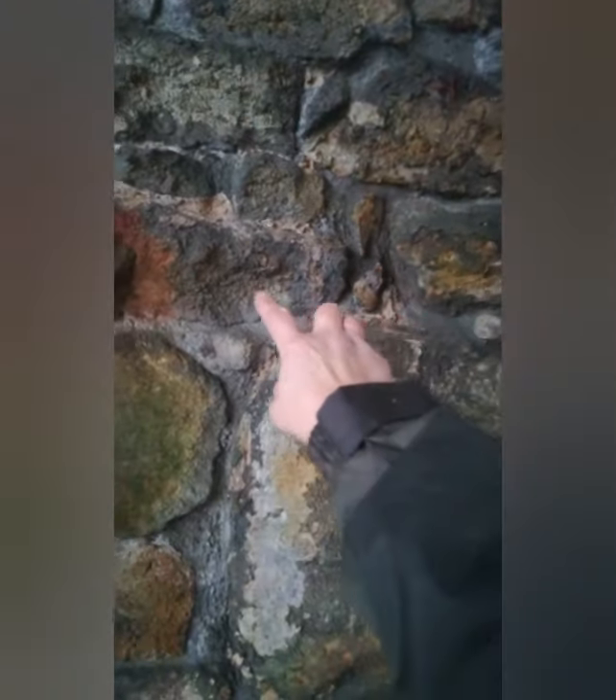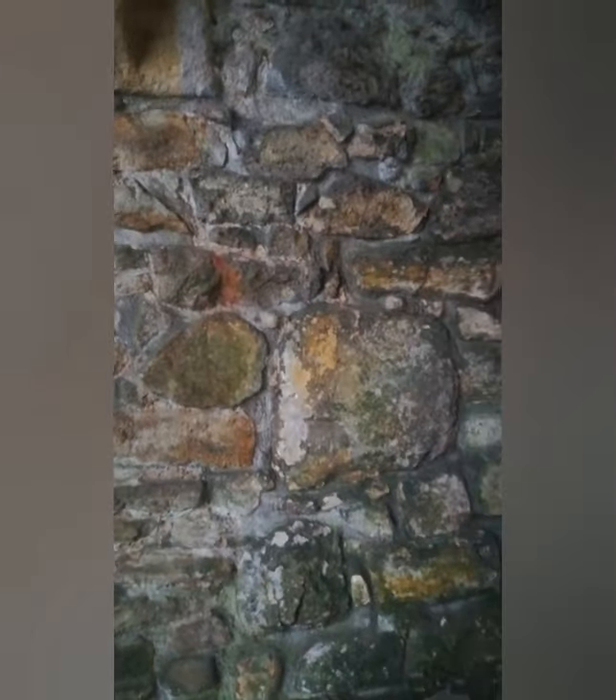There's something on that stone there, look. There's something on that stone. Is there, or is it just the weather? It could be a fish though — that could be like a rainbow fish. Anyway. The colours of the stone are that beautiful.